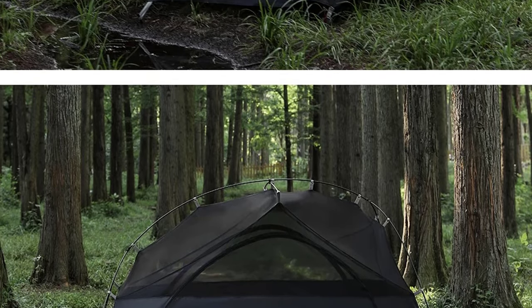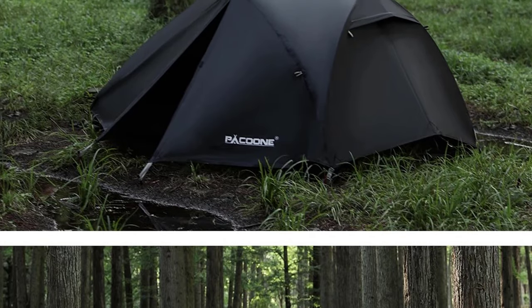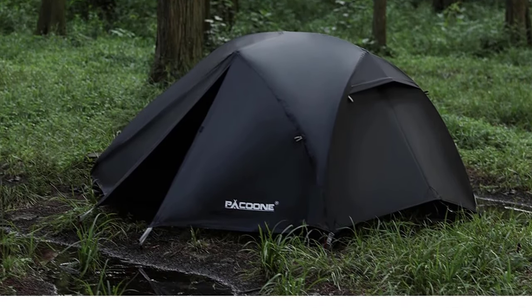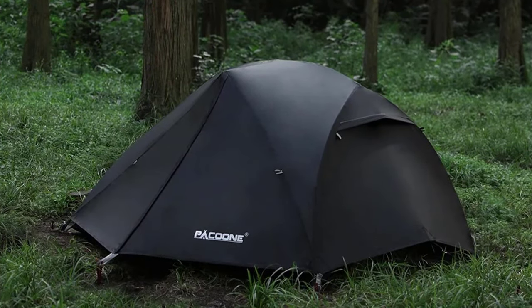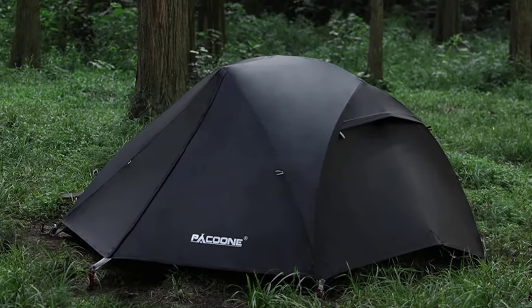Quality and reliability in outdoor gear. Elevate your camping experience in 2024 with the Pekun Ultralight 20D Nylon Camping Tent, where portability meets durability, and adventure meets comfort. Order now and redefine your outdoor escapades.